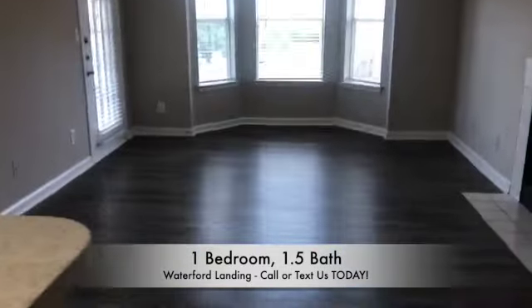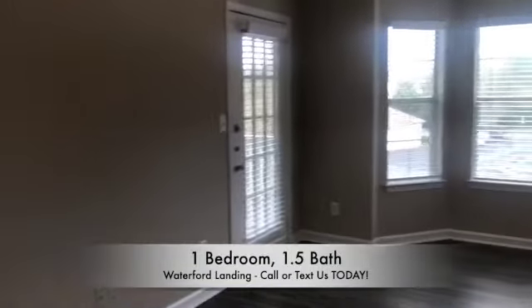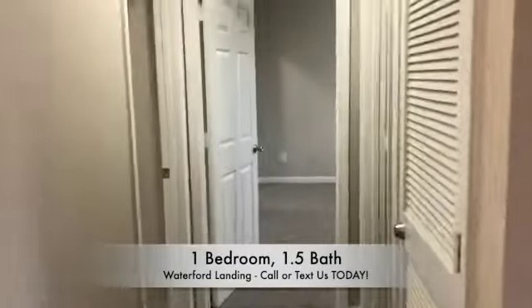Now you'll have your spacious living room with bay windows as well as extra patio space.